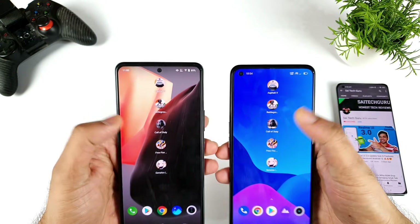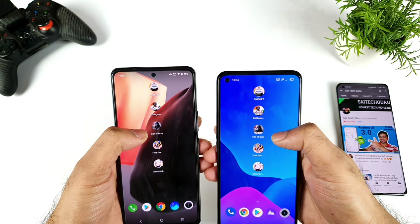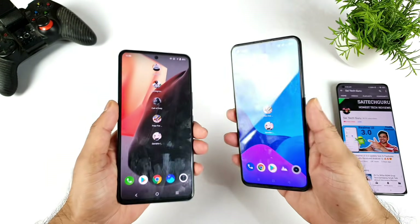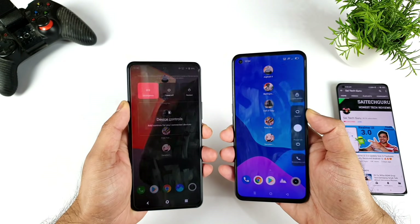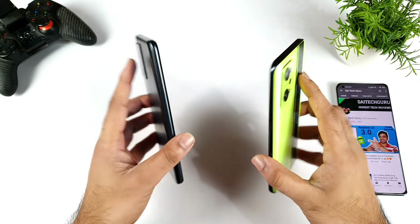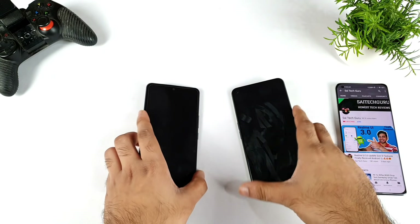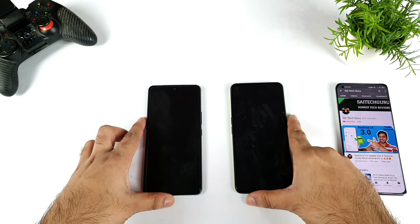These are the 5 games I selected for this demonstration: Asphalt 9, Badminton's mobile game, Call of Duty, FIFA Max, and Genshin Impact. Let's see which phone will be able to load them fastest. Both phones use the Snapdragon 870 chipset with 8GB of RAM, plus expandable virtual RAM in the Realme GT Neo 2. Everything is turned on and we'll start with a basic reboot test before continuing the speed test.